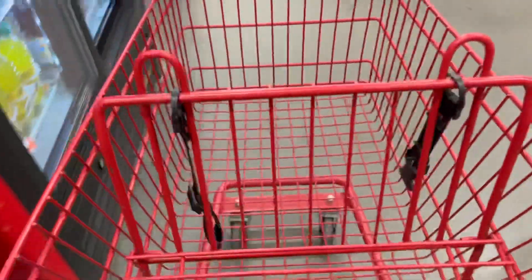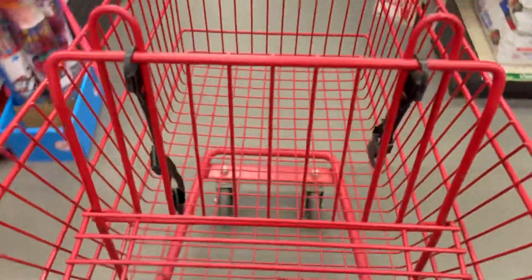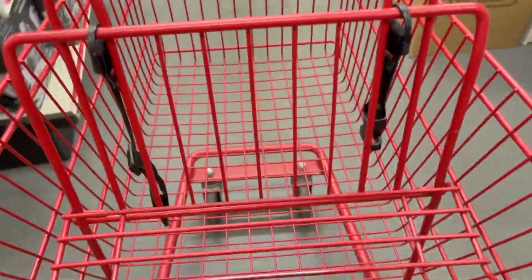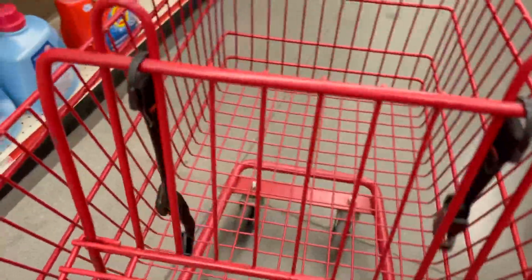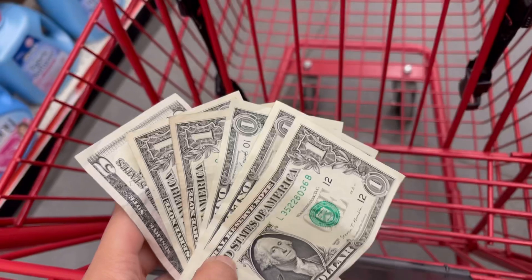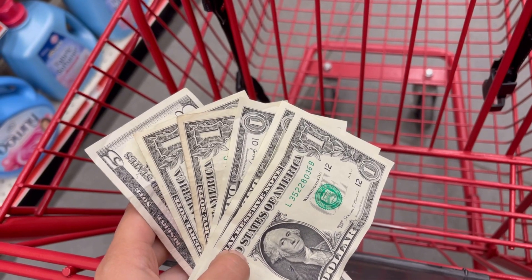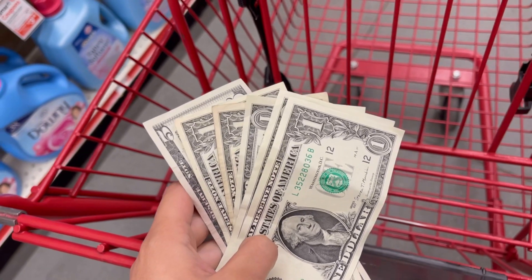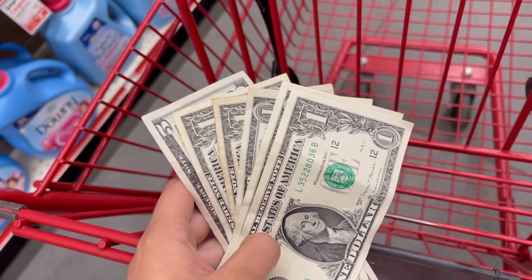Hey friends, welcome back to my channel and welcome back to another video. I hope you guys are doing amazing. I am at Family Dollar — hence the red cart. I'm here because my mom wanted to buy a bundle from me, and I told her no. I was like, ma'am, you can have it for free. She kept arguing; she did not want it for free. She wanted to pay, so she said, 'Here is ten dollars — I need household items. Go see what you can get me with ten dollars.' Challenge accepted!